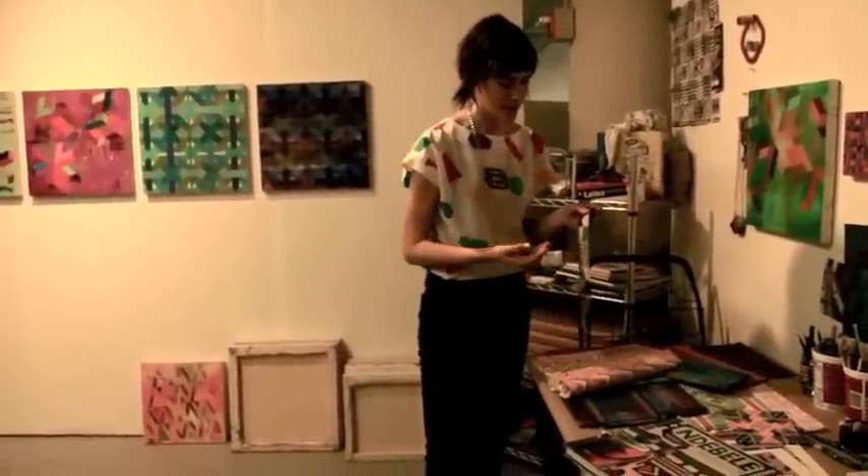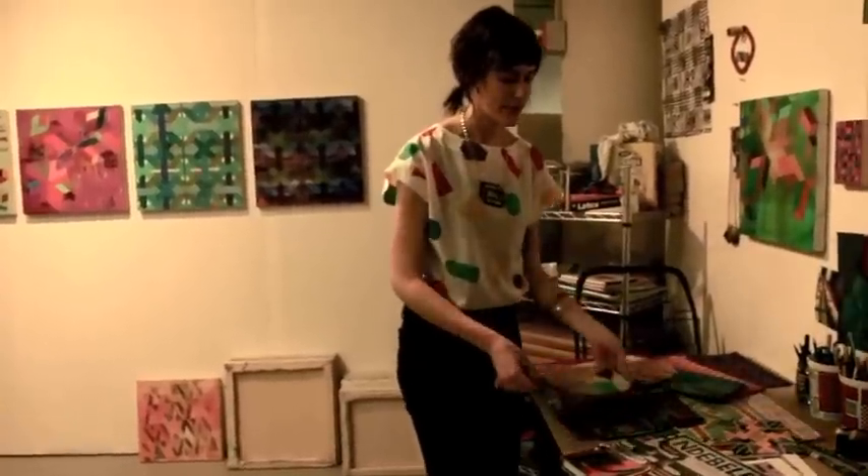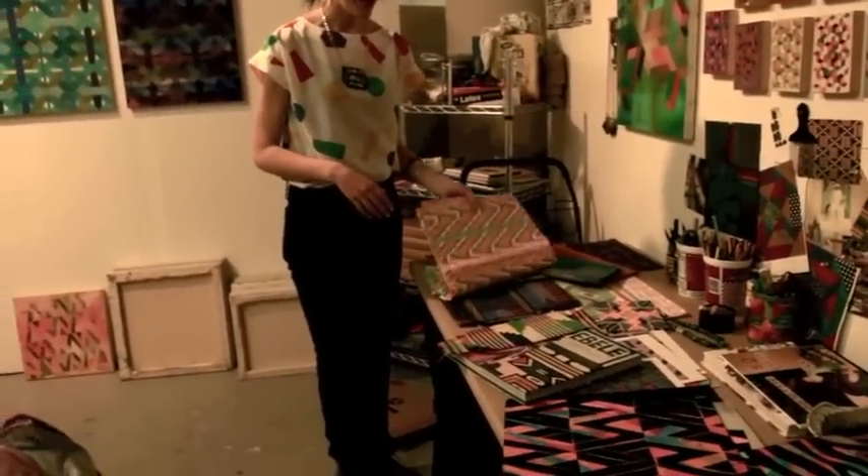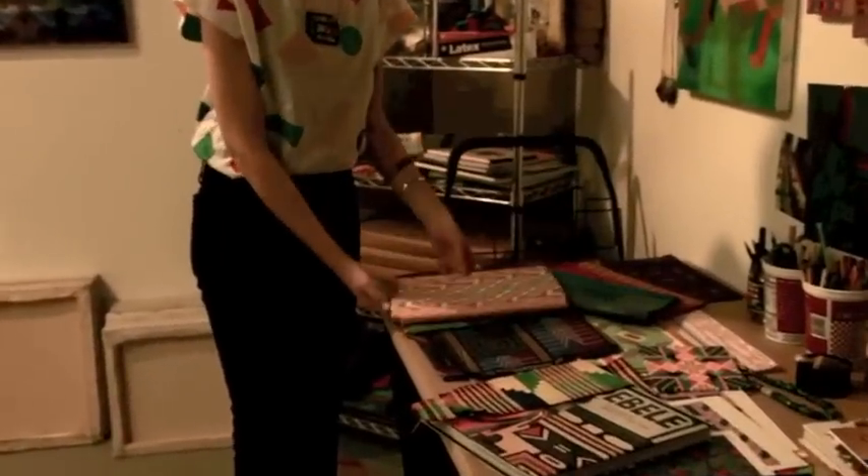We were constantly looking at traditional patterns, but then making our own, making it more contemporary, and adding more poppy colors.